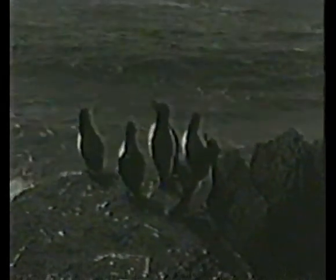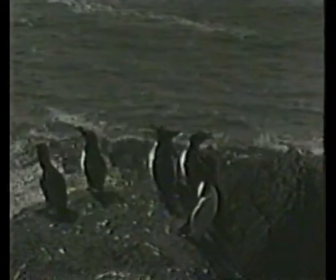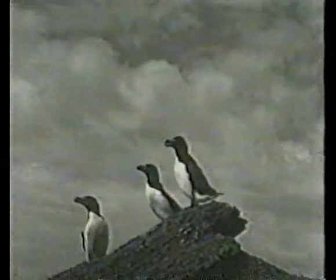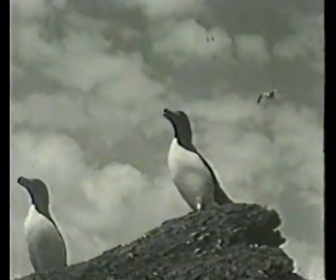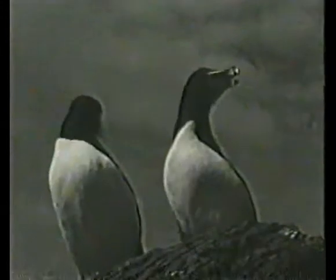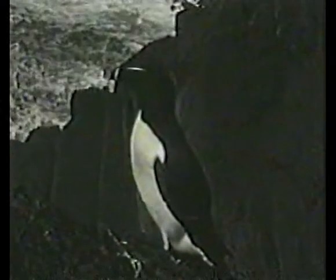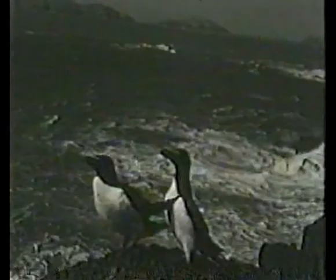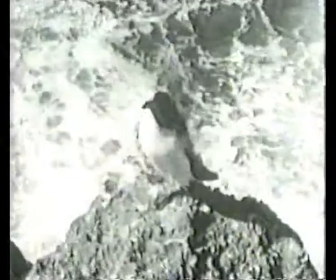Then the razorbills, which are blacker than guillemots and more sensible in their nesting place choice — they like to lay their single egg and rear the chick underneath boulders and rocks on the cliff slopes, out of the way of those scavenging gulls. They have a conspicuous white line running from the eye right across the tip of the bill, distinguishing them easily from guillemots. The wing is short and used for swimming underwater and steering, and the feet are webbed. There are a few hundred pairs nesting all along these cliffs.